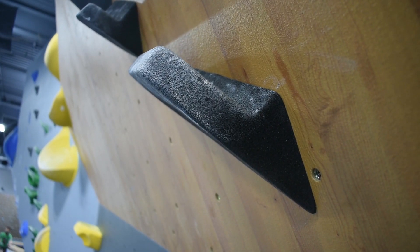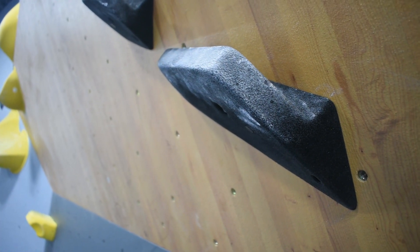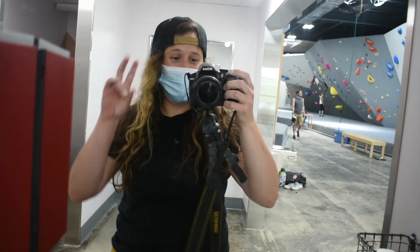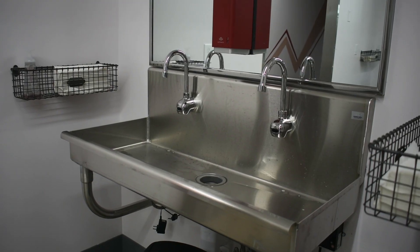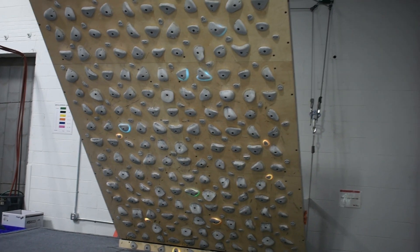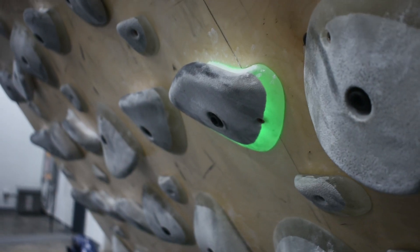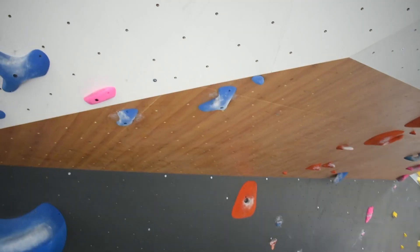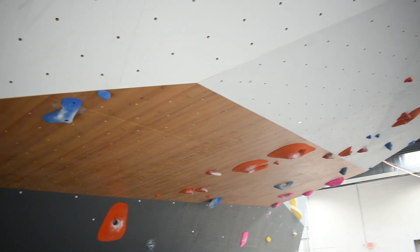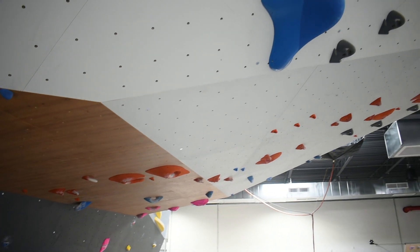Walking in, one of the first things I noticed were the wooden walls, which I assumed were going to be non-textured, but I was pleasantly surprised to find out that was not the case. Another cool feature of this gym is that they have the sinks outside the bathrooms so that it's easier to wash your hands. Block Garden features an adjustable kilter board with LED holds that are controllable by Bluetooth from a phone app. If climbing overhang is your jam, Block Garden has got you covered — their overhang wall is one of the most horizontal-facing overhangs I've seen at any climbing gym.